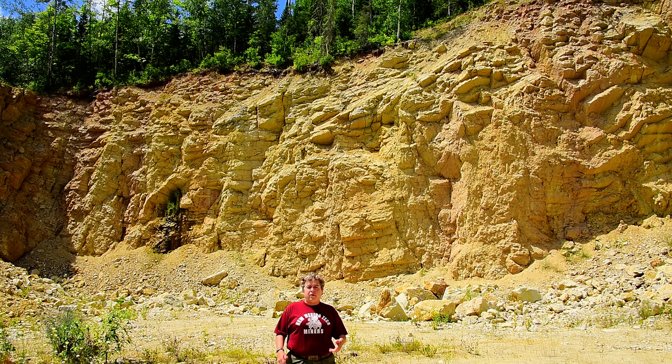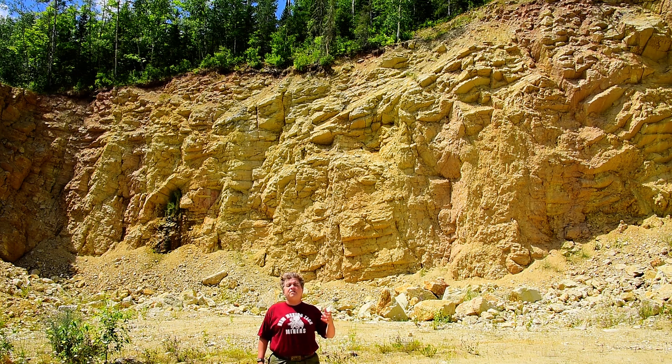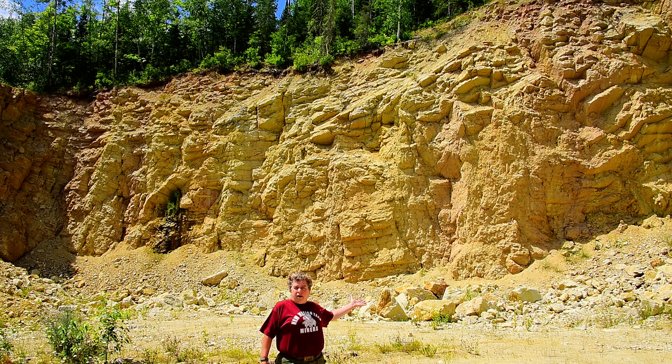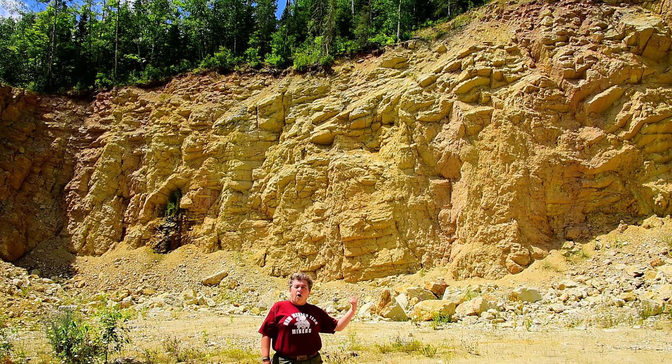These carbonate rocks would have been deposited in a nice warm, shallow sea in the early Paleozoic, and that sea would have covered miles and miles around, creating these rocks. But these are outliers.